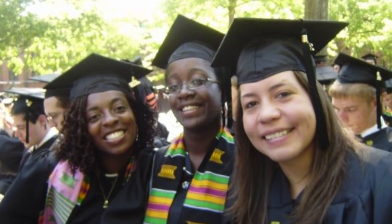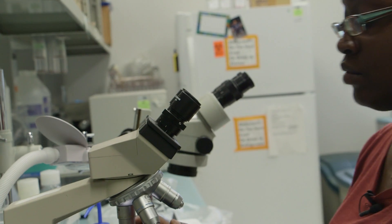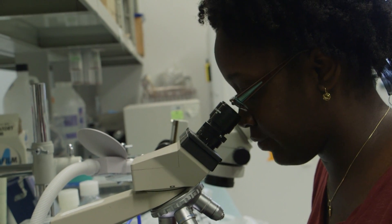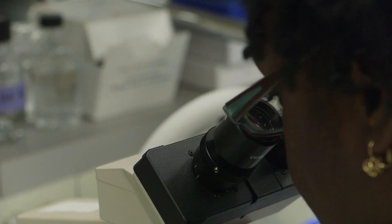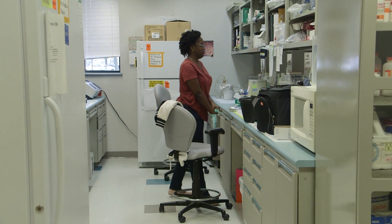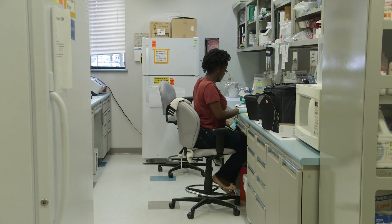In undergrad I was pre-med and I was planning to go to medical school. When you're younger, I feel like I just thought medical school was like the only thing you did when you really liked science. Then I started doing research the second semester of my junior year and thought, oh, this is something else I can do with a science degree, and I really enjoyed it. When I started doing research, I felt that it just fit me better.